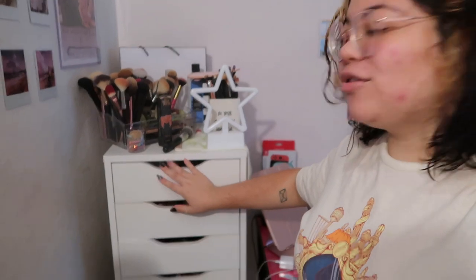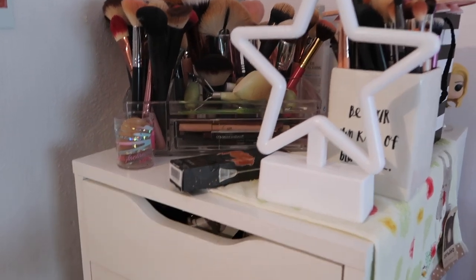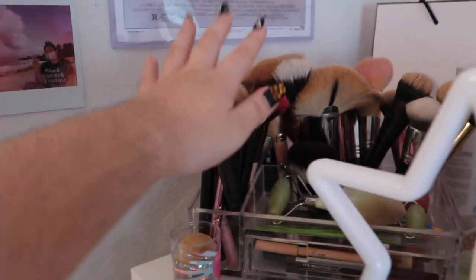This is the Alex drawers from IKEA — not Alexa, Alex drawers. You've probably seen these; they're very popular for storing makeup. I'm going to show you what's inside each drawer and the brushes I have. Here is the top of my Alex drawers, and let's start with what's here.